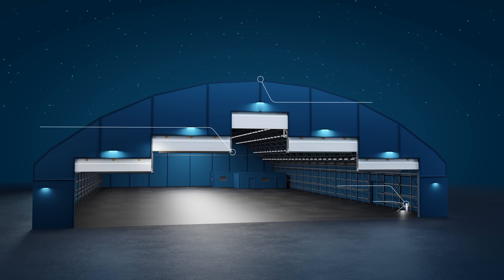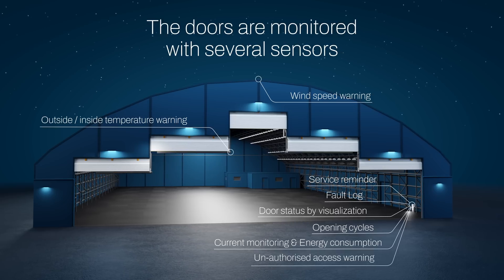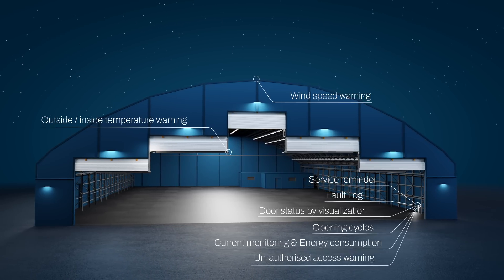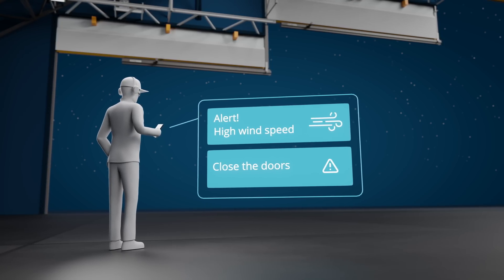Our smart doors come equipped with advanced sensors that continuously monitor the door, providing an additional layer of proactive oversight. For instance, the cloud can alert users to temperature differences, aiding in energy cost optimization. Furthermore, it can send SMS notifications to customers when wind loads surpass safe limits.